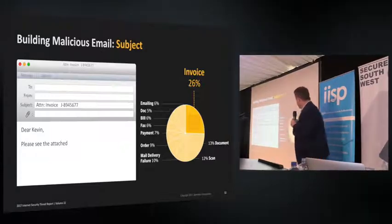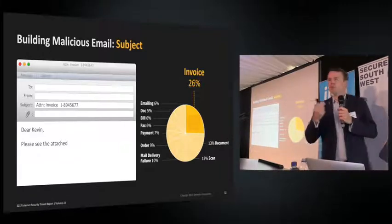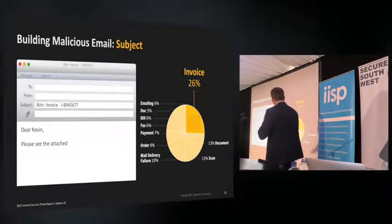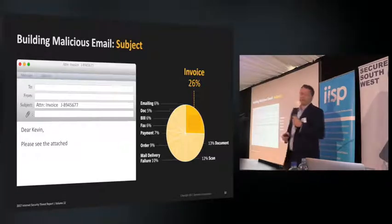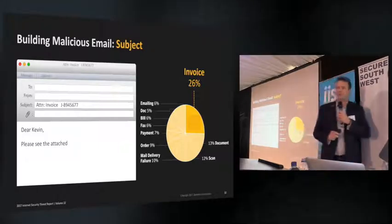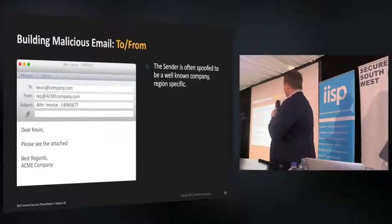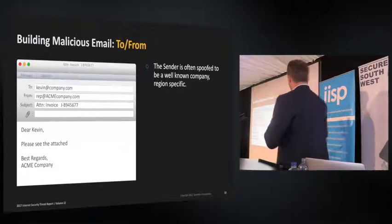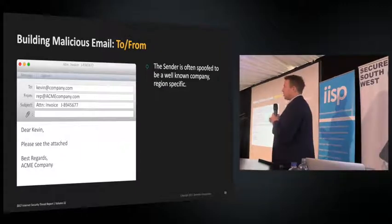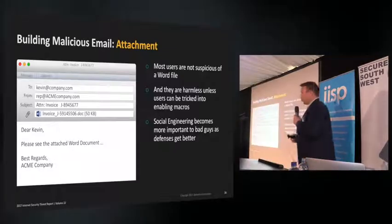Other top malicious email subject lines include words like 'scan' and 'emailing' — you might be tempted to open a scan email to see what it is. Interestingly, the third most common subject for malicious email is 'mail delivery failure' — we've all received one of those with a little attachment and double-clicked on it. The sender is often spoofed from a well-known company or region, or using domain squatting with a typo in the domain. The attachment of choice right now is a Word file.